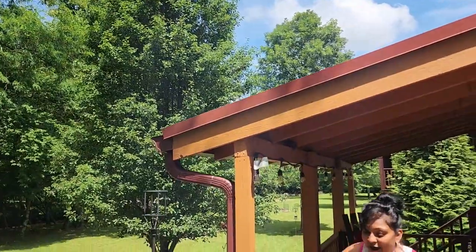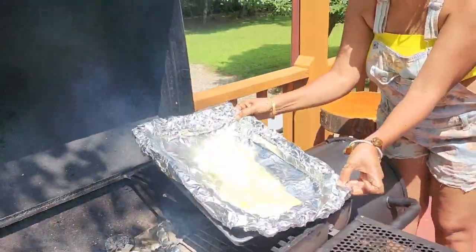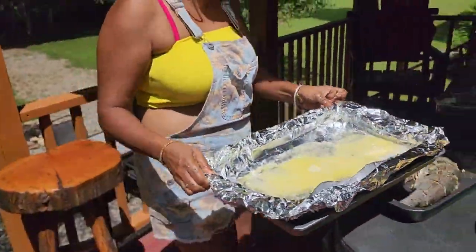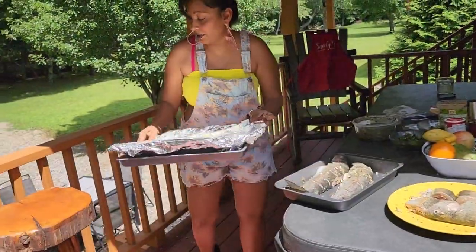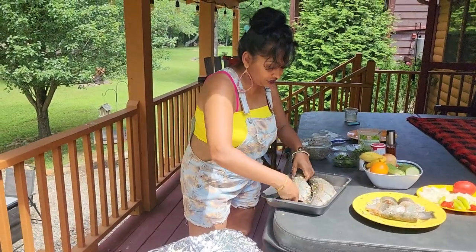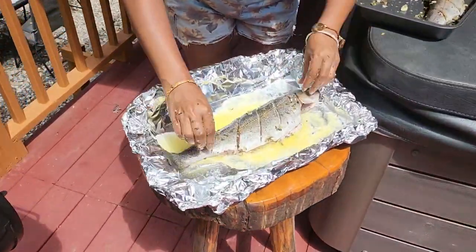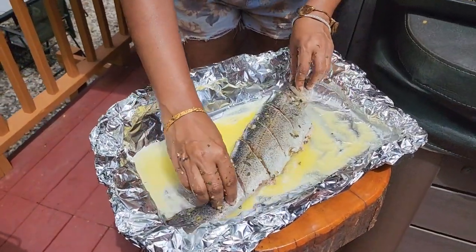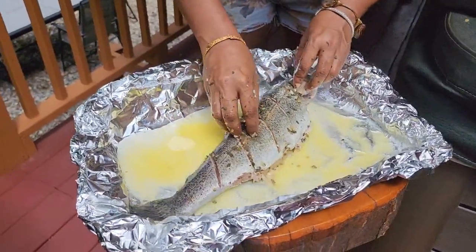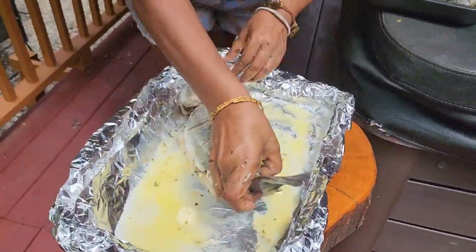I have some butter that I'm melting — this is for baking one of the fish. I'm putting the fish into the pan now, and I'll add all my vegetables. I have to put it in sideways since it's so big. I'll flip it so the butter is on both sides.